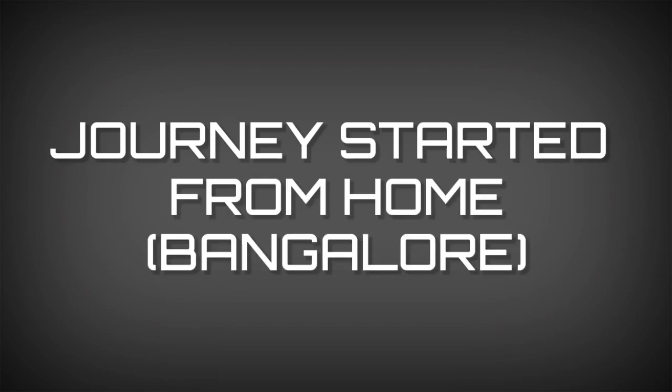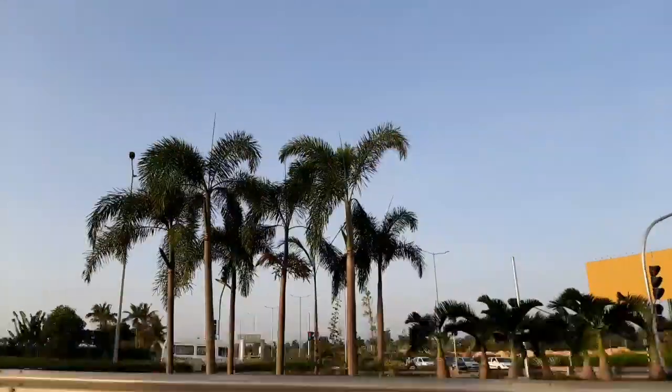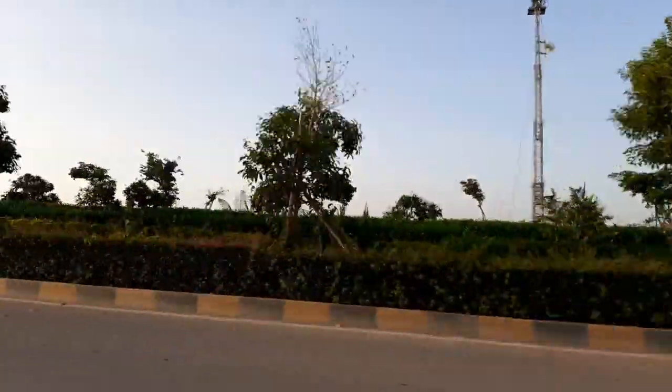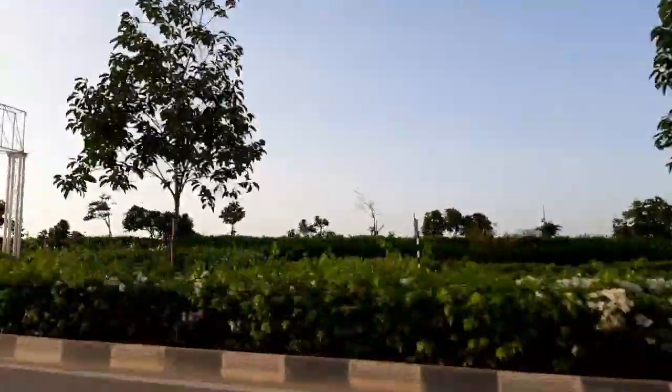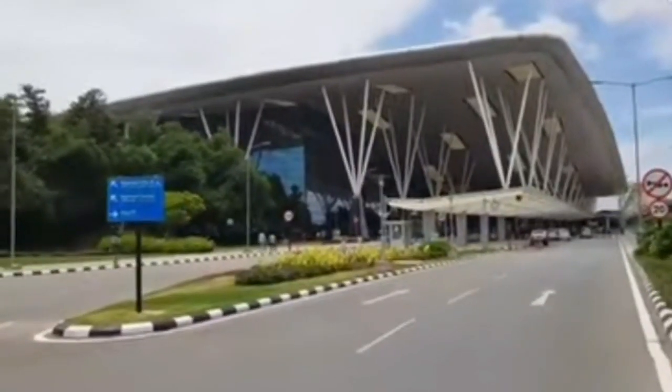We started our trip early morning from Bangalore as we had to catch our flight at 9am. Once you reach the airport, unlike before, the airport now follows a no-touch procedure.